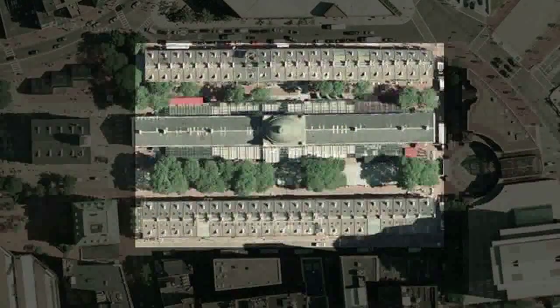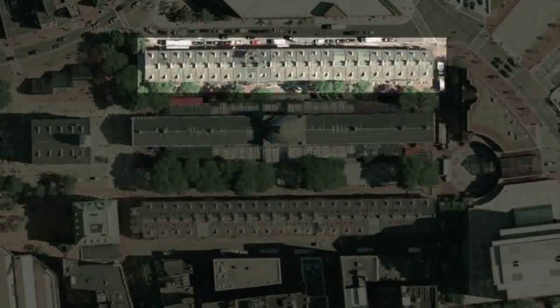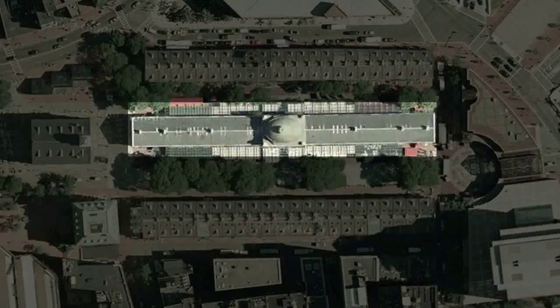Faneuil Hall is now part of a larger festival marketplace, which includes three long granite buildings called North Market, Quincy Market, and South Market.